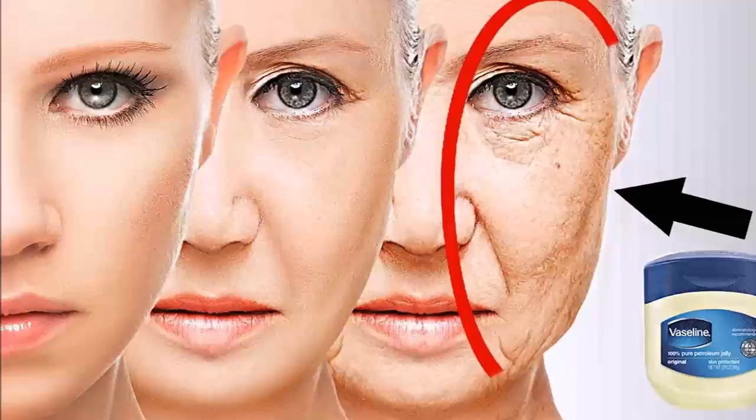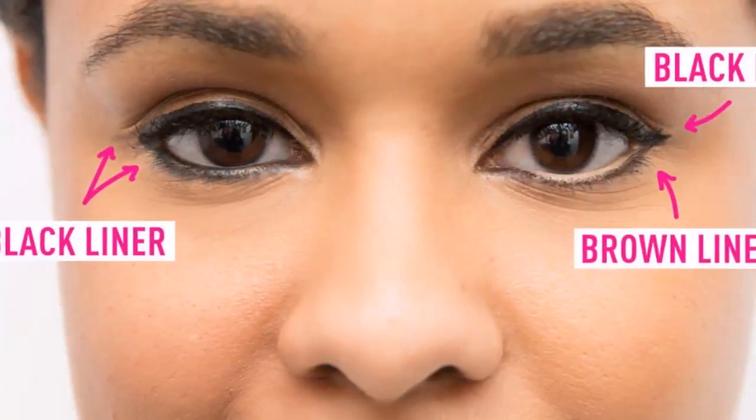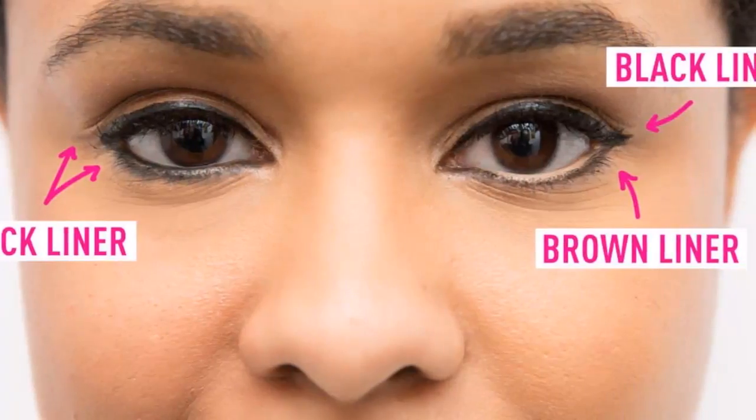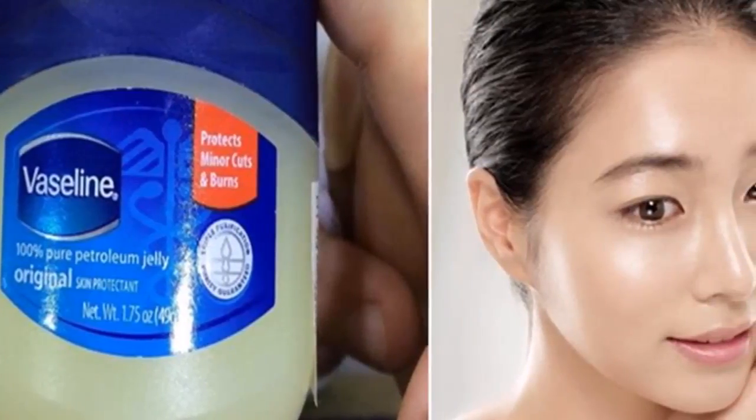It creates a protective layer that traps moisture, preventing it from being lost. It also keeps the skin well hydrated and elastic. Vaseline not only has anti-aging properties — it is also able to fill in wrinkles. So if it is too late to prevent them, apply the product on your face to reduce them.